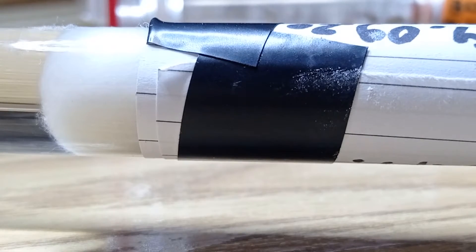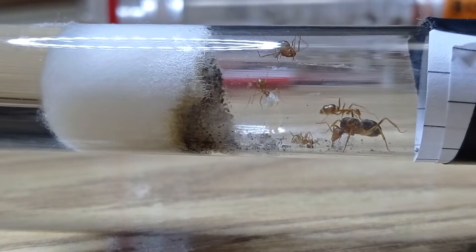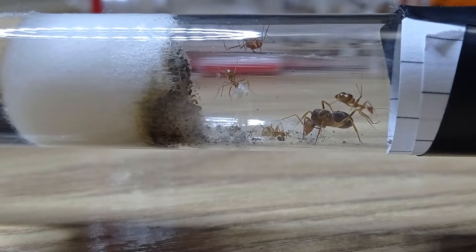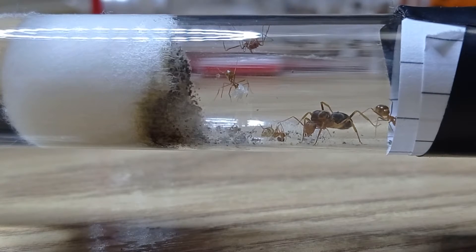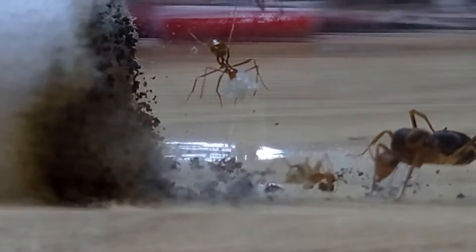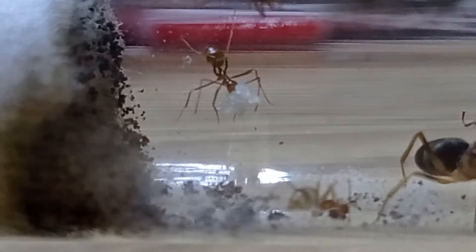Hey guys, Sulimir here. What you're looking at is the yellow crazy ant nest that we have. These ants have laid eggs — and I mean the queen obviously. They recently laid the eggs and we just got done feeding all the ant colonies we have, including two colonies and also the trap jaw queens.